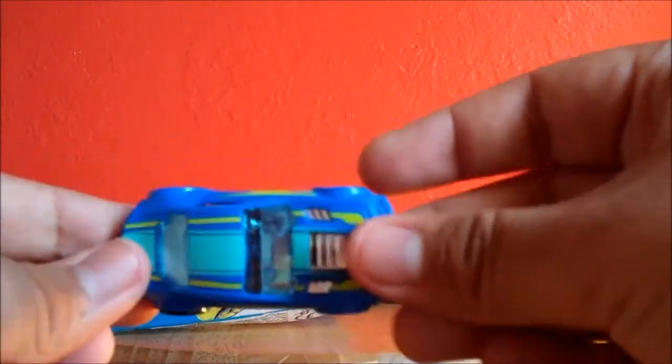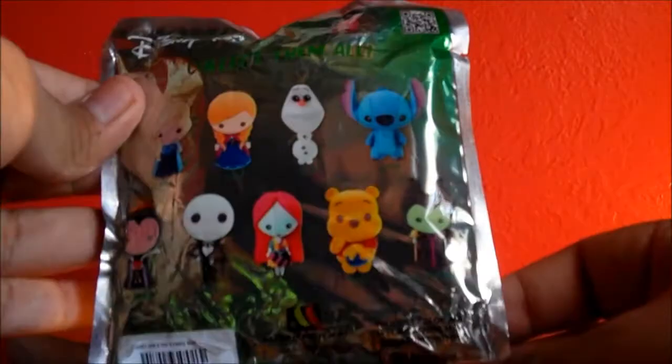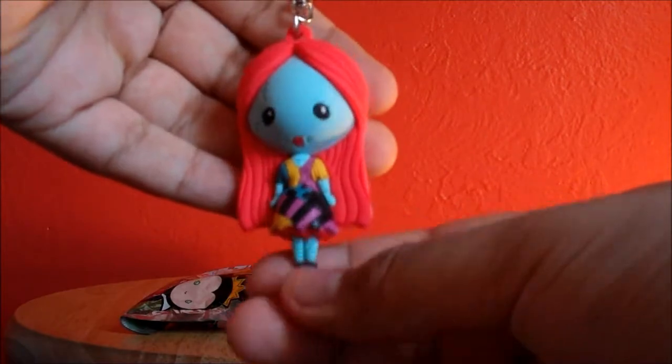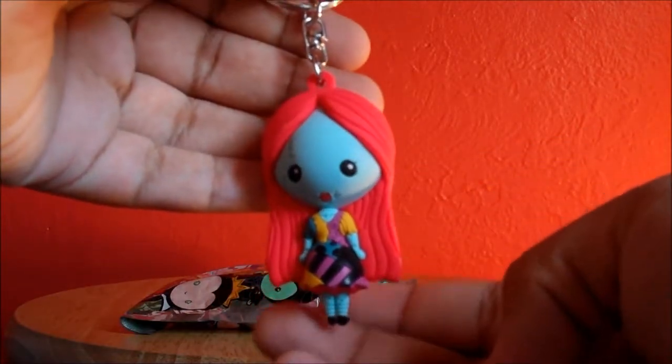Very cool. Let's go on to our second blind bag. So here is the second blind bag that I selected today, and this is a Disney Figural Keyring Series 2. Here are the characters that you can get, and I'm really hoping for Anna or Elsa or Sally. So let's go ahead and see who we got. Yes! I got the one that I wanted. I got Sally from The Nightmare Before Christmas. She is super adorable. Look at her. I love her so much. So happy I got this one.